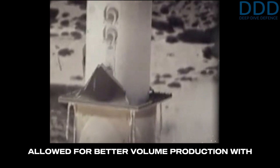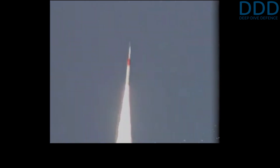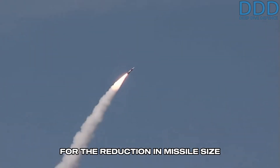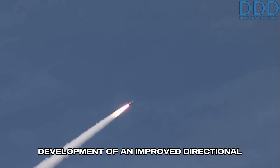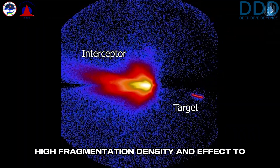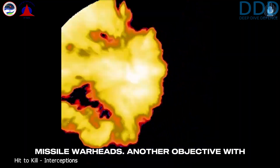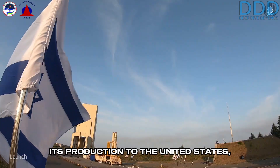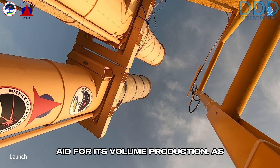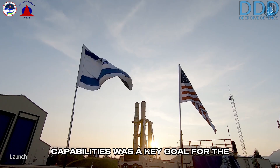This allowed for better volume production with the aid of U.S. production capacities, whereas the Arrow-1 is not known to have ever been produced in quantity. One reason for the reduction in missile size compared to the Arrow-1 was the development of an improved directional fragmentation warhead with sufficiently high fragmentation density and effect to neutralize hard targets like ballistic missile warheads. Another objective with the Arrow-2 was to outsource about 50% of its production to the United States, allowing the use of U.S. foreign military aid for its volume production. Leveraging U.S. financial and technological capabilities was a key goal for the program.